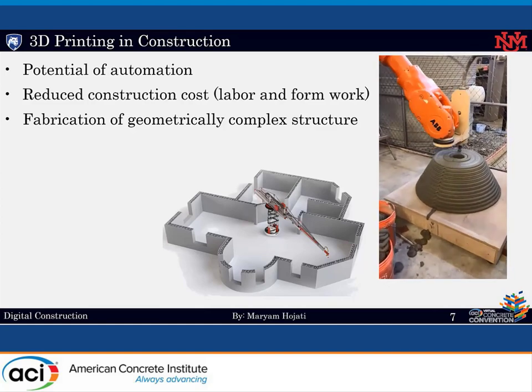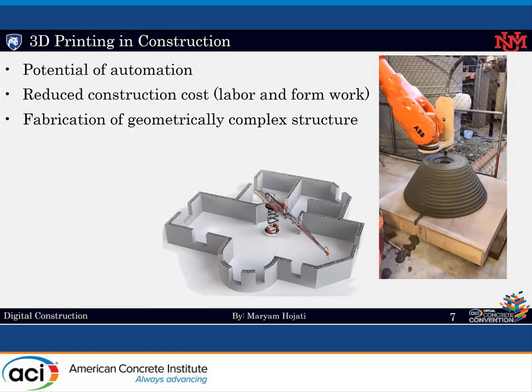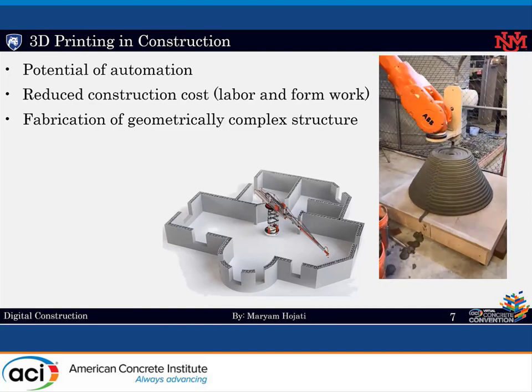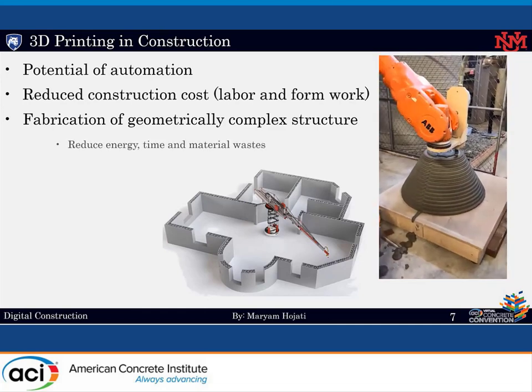So how about using this new technology in construction? The question is: can we print buildings? Yes, sure we can — and that's basically the reason we are all here today. Compared to conventional methods of construction, 3D printing in construction has the potential of automation to improve the productivity of this industry. It would reduce construction cost, time, material waste, and energy. It would also facilitate the fabrication of geometrically complex structures.